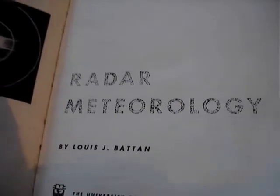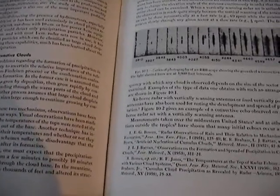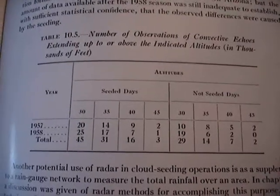Radar Meteorology, 1959. There's a lot of discussion on cloud detection. You're going to see some photographs on different issues, and there's no contrails. It does discuss cloud seeding.